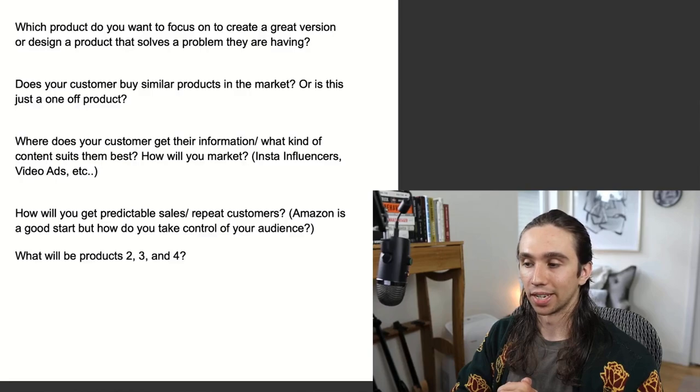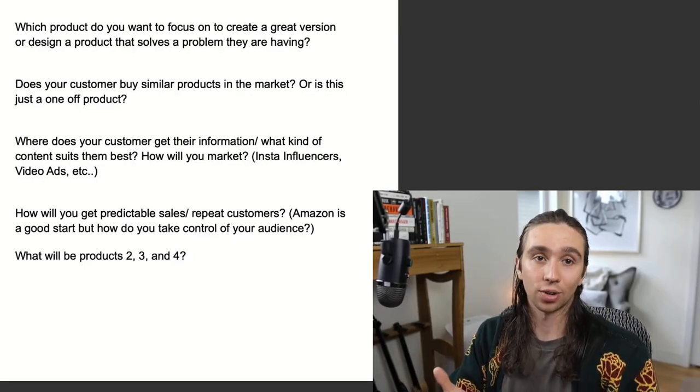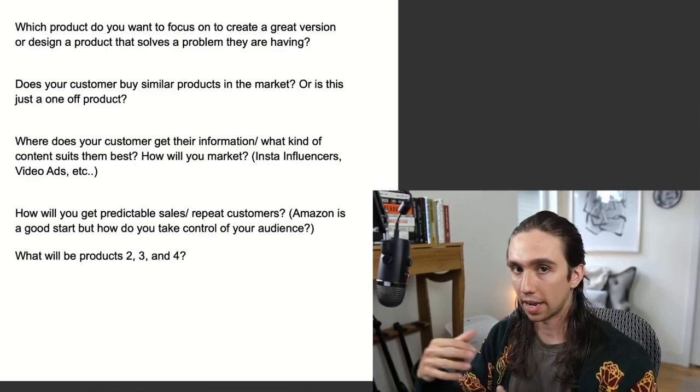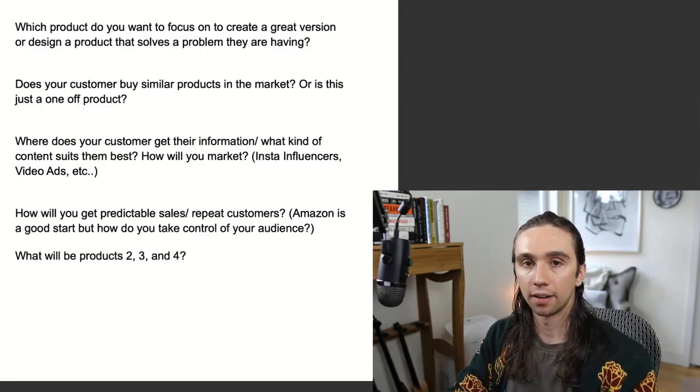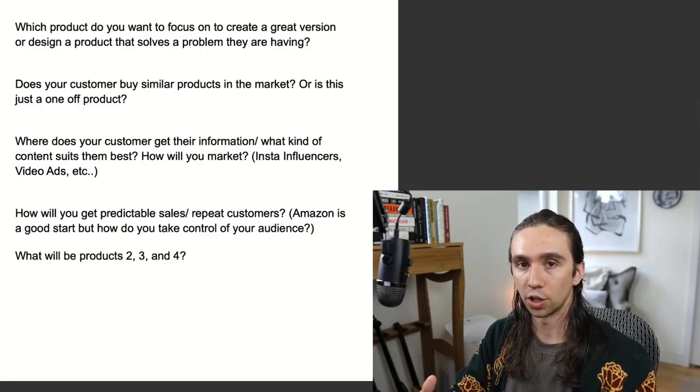Number six would be: how do you get predictable sales and repeat customers? Amazon is a great place to start for this. However, it is beneficial to eventually get the traffic onto your own platform. We want to have a website that's doing a majority of our sales over Amazon because we then own that traffic. We can use that customer's information to email them with new promos, call customers with follow-up, send them down different funnels. Almost none of that can you do on Amazon. So it's a great place to start, but long-term you do want another traffic source that you own.